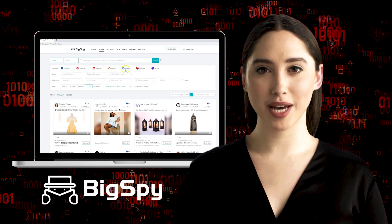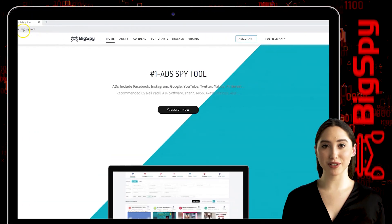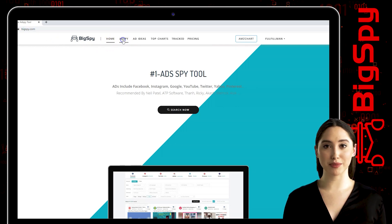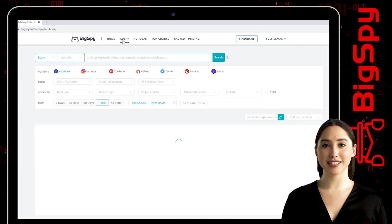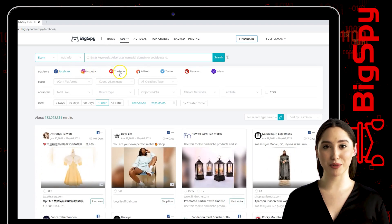Using this amazing tool, BigSpy. Let's start the research — just type www.bigspy.com. You can see there are seven different social media platforms. In this video I will show you how to use BigSpy by searching hot winning products using the YouTube platform.